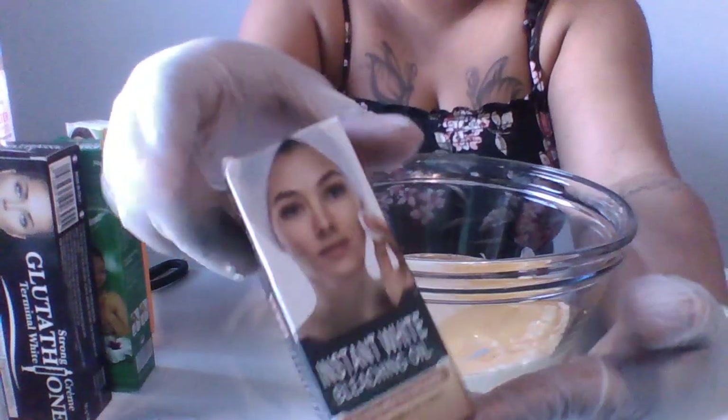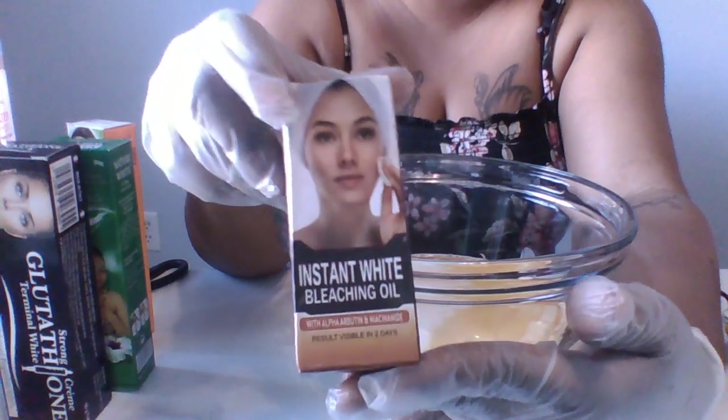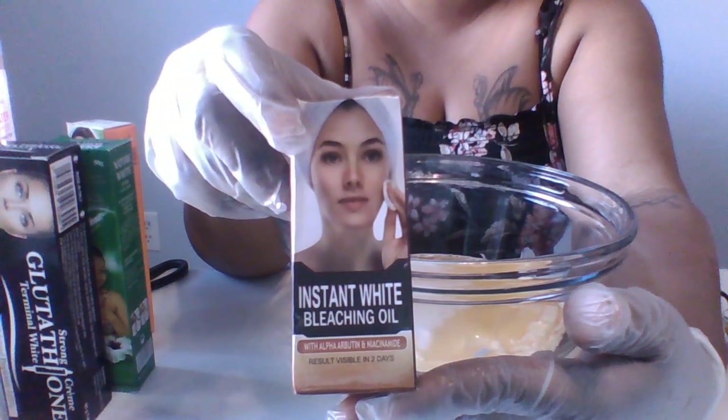Next I'm gonna be adding my Instant White bleaching oil. This is also a very strong bleaching oil for lightening up to five to six shades.